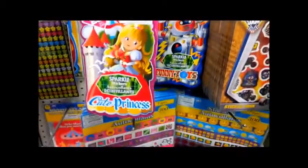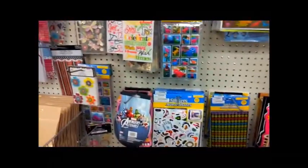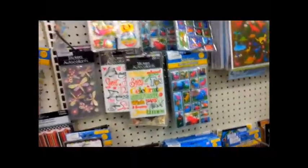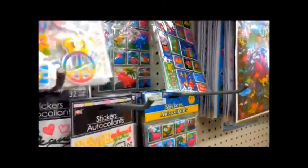My favorite wall in the whole store — it's the sticker wall! Let's see if there's anything that stands out. They have some of the same ones, and I still have some of these, that's why I don't buy more. I don't buy any more until I get down to like one pack.